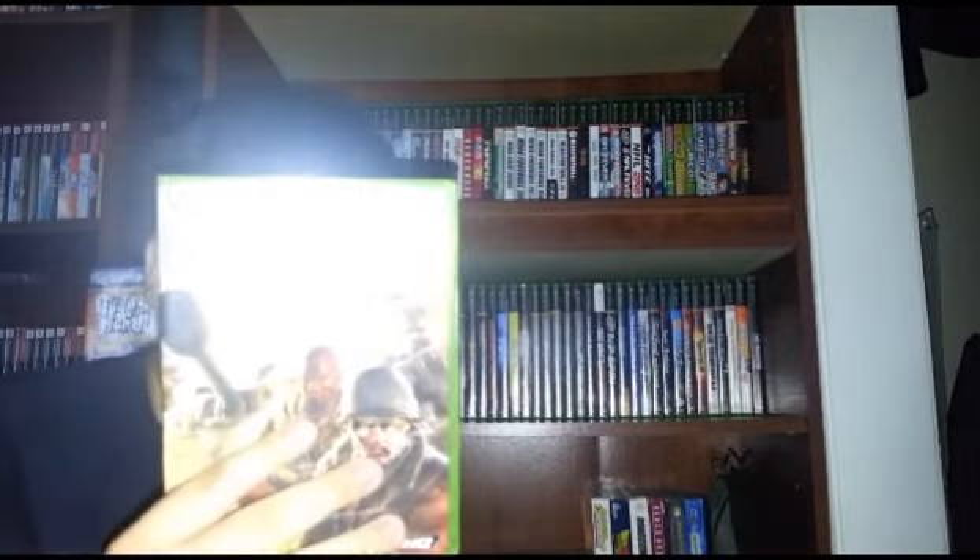Got The Outfit — looks like a pretty generic shooter, nothing that special, but it's complete, pretty good shape.